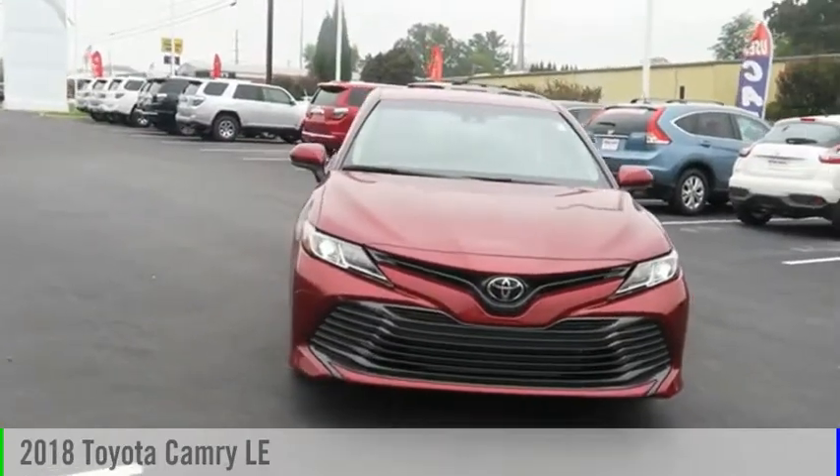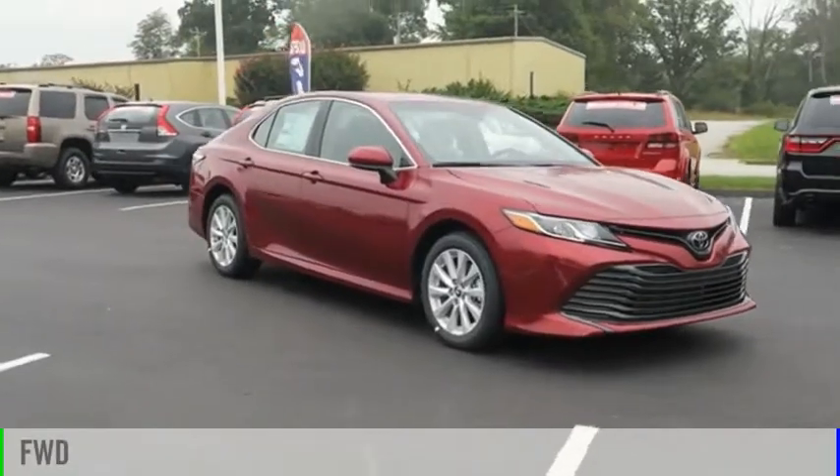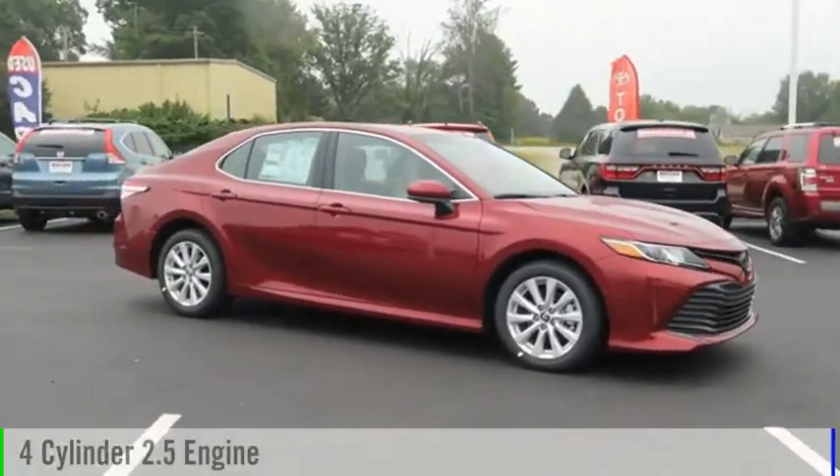You are going to love the 2018 Camry. This vehicle is powered by a front-wheel drive, four-cylinder, 2.5-liter engine.